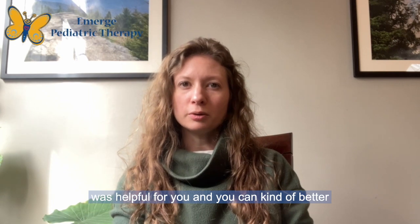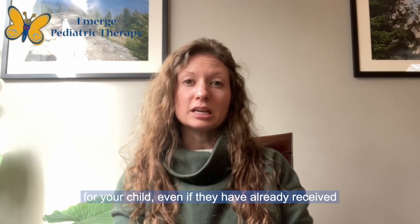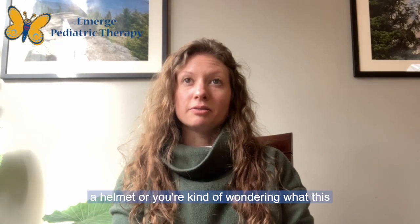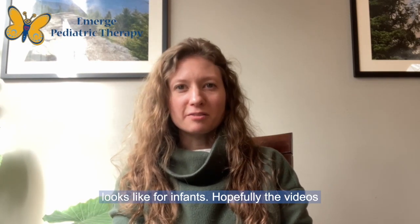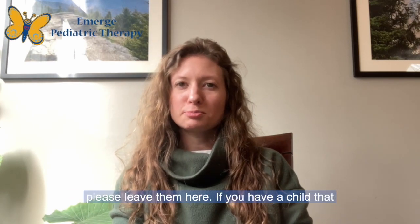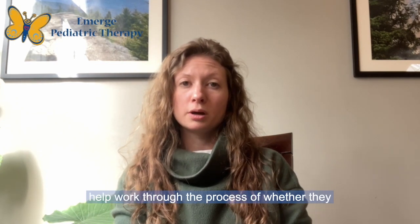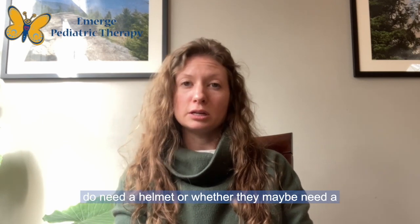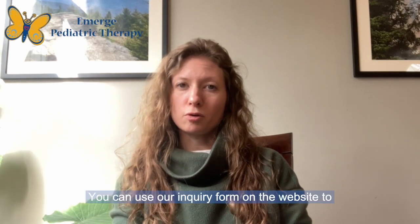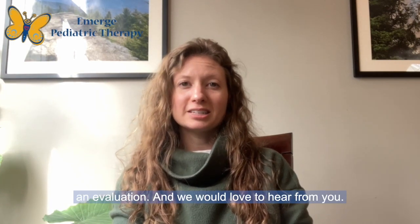Hopefully this video was helpful and you can better understand why infant therapy services might be important for your child, even if they have already received a helmet. If you have questions or comments, please leave them here. If you notice a flat spot and would like to have your child evaluated to work through whether they need a helmet or a repositioning program, please reach out to us. You can use our inquiry form on the website to get in touch with a therapist directly to schedule an evaluation.